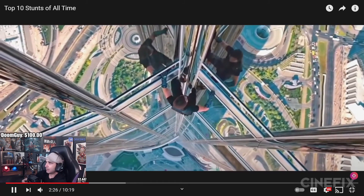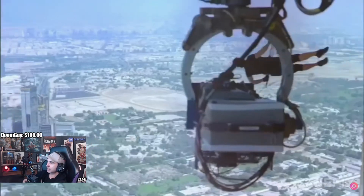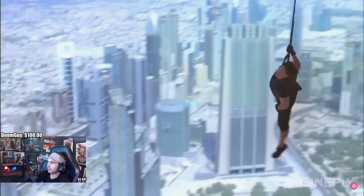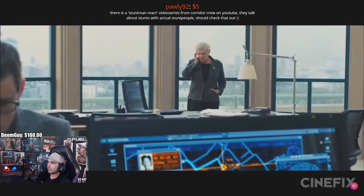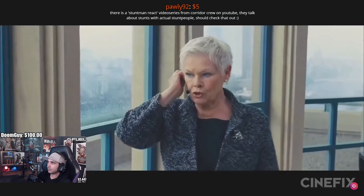...loud crosswinds that occur at a quarter mile in the air. But before you write that off as tame in comparison, consider that 1,700 feet or 60 — it's all the same if you hit the ground. There is a stuntman react video series from Corridor Crew on YouTube. Exactly. Thank you.